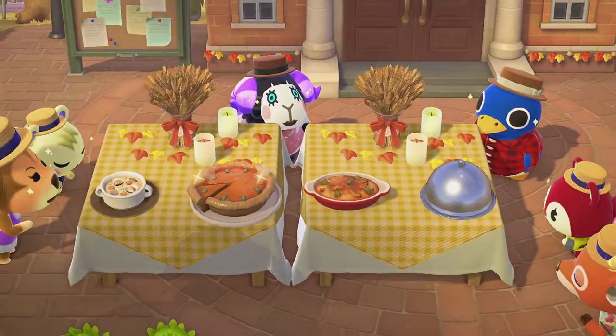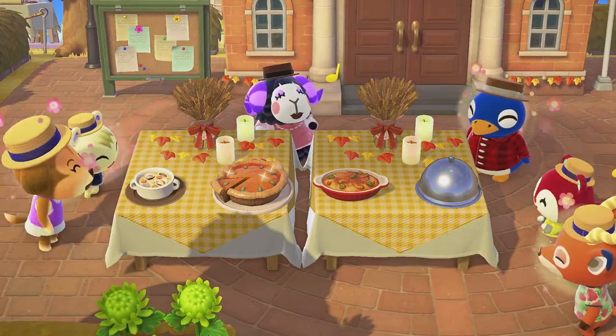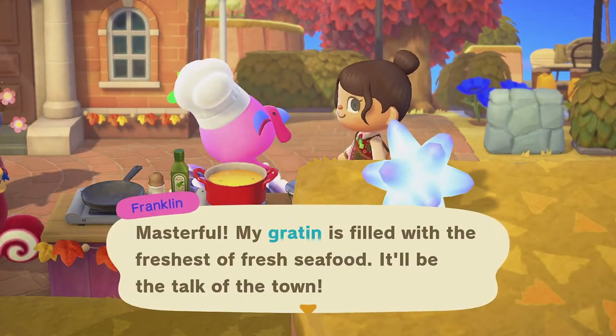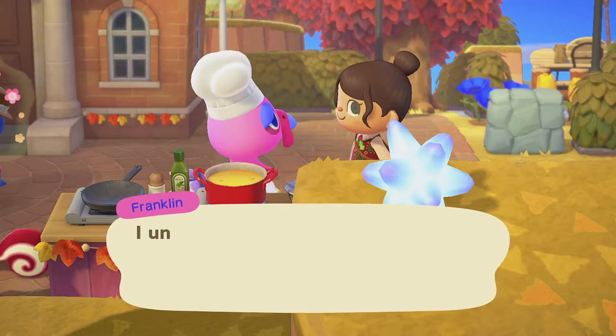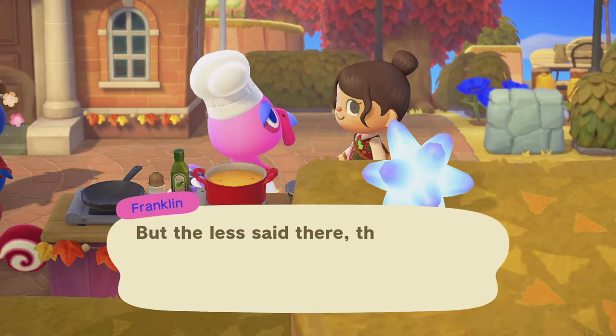The secret ingredient to make gratin really shine is dungeness crab, but this can be a little difficult to find. Don't forget that you can always trade with villagers — swap simpler ingredients for something you're looking for. After you complete this recipe, Franklin will be giving you the Turkey Day flooring.